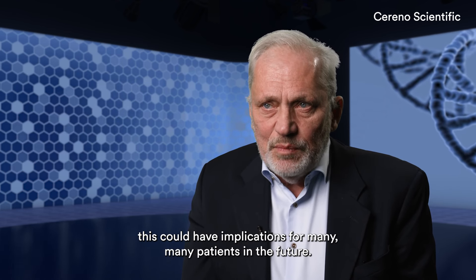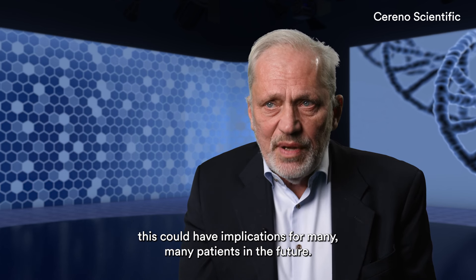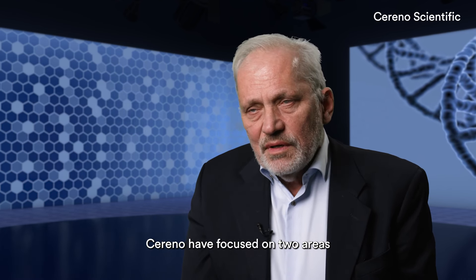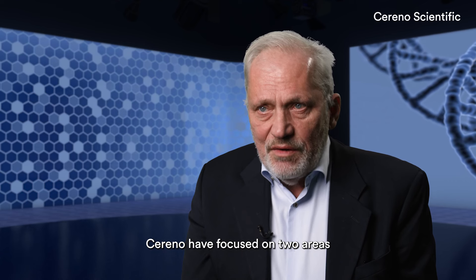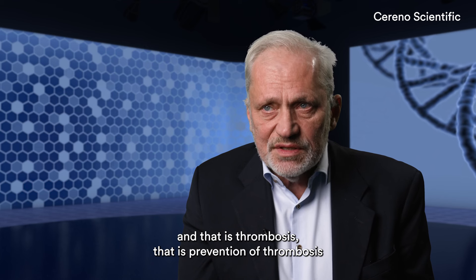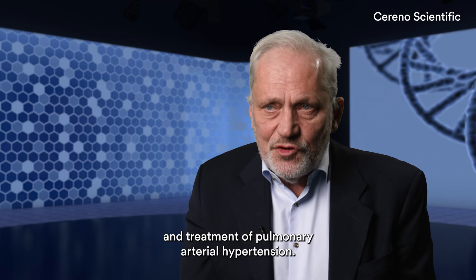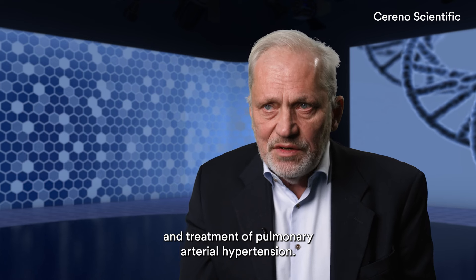This could have implications for many, many patients in the future. Serino have focused on two areas of HDEC inhibition in cardiovascular disease: that is prevention of thrombosis, and treatment of pulmonary arterial hypertension.